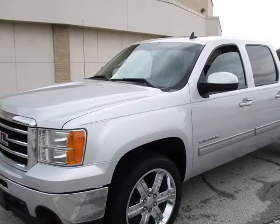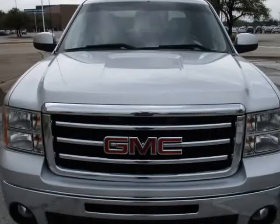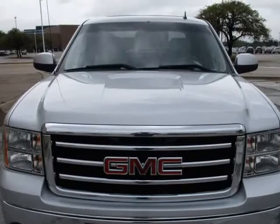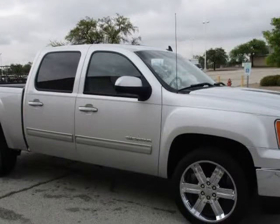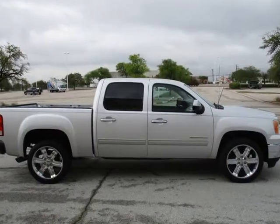This 2013 GMC Sierra 1500 is brought to you by eCars. 2013 GMC Sierra with DVD pair on the ceiling, GPS navigation, backup camera, one owner, Carfax certified, leather like a new one, treated like a new one.